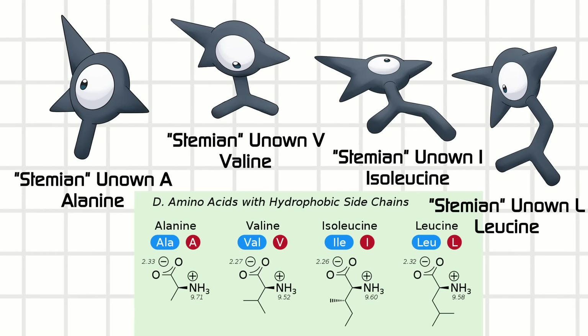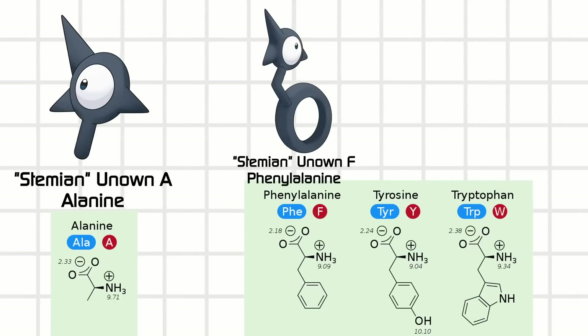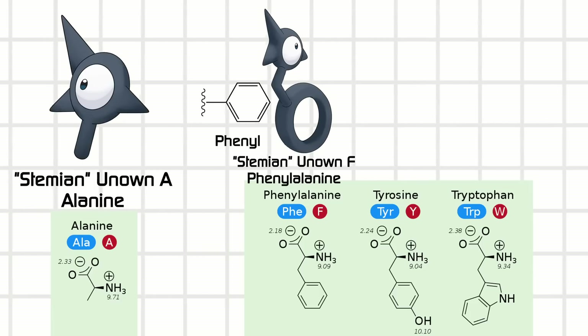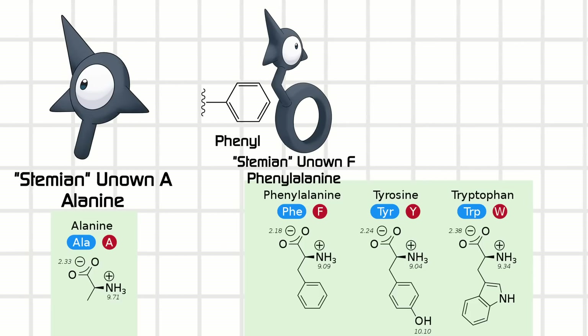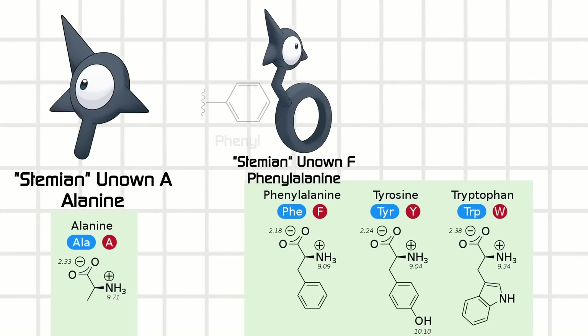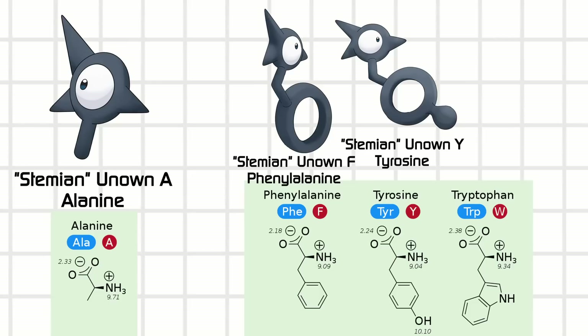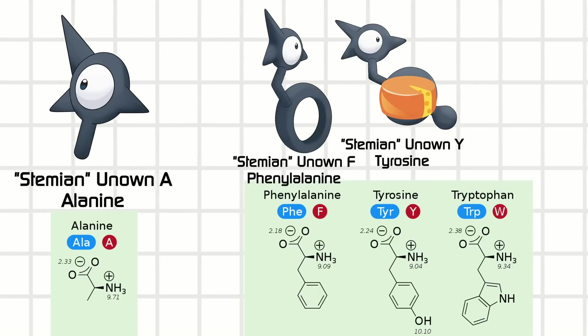Now we're going to add an aromatic ring to the alanine. Gosh, that's huge — a 6-carbon ring! In the chem business, that's called a phenyl group, so this is called phenylalanine. It's abbreviated with an F because P is taken by someone else. Slap on an OH and you get tyrosine, because 'tyro' means cheese — they found this one in cheese.